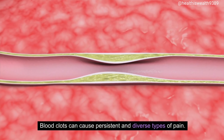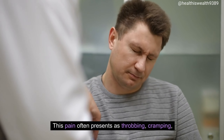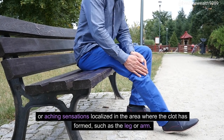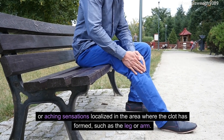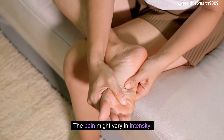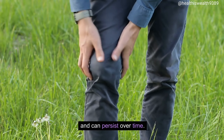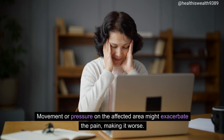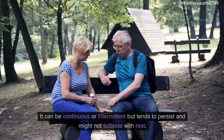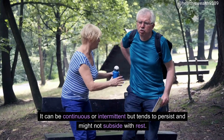Pain. Blood clots can cause persistent and diverse types of pain. This pain often presents as throbbing, cramping, or aching sensations localized in the area where the clot has formed, such as the leg or arm. The pain might vary in intensity, ranging from mild discomfort to severe, and can persist over time. Movement or pressure on the affected area might exacerbate the pain. It can be continuous or intermittent but tends to persist and might not subside with rest.